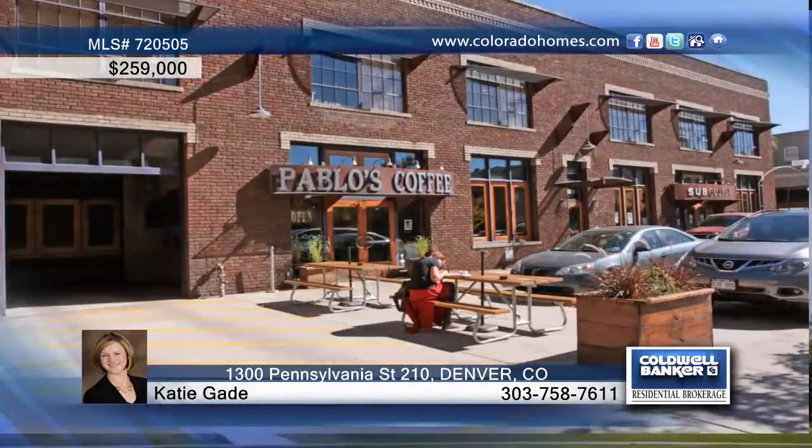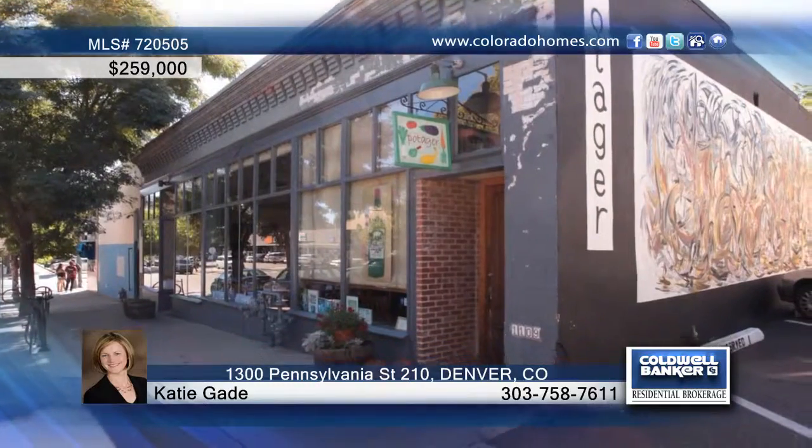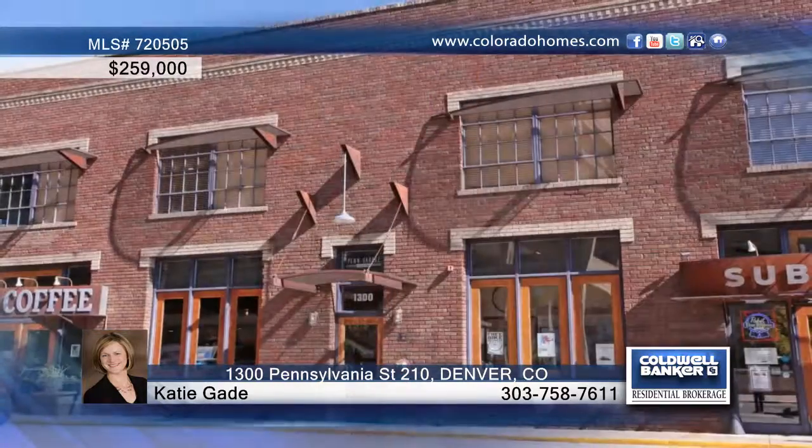The building is secure and offers easy access to downtown with coffee and sandwich shops below. Find out more by calling Katie Gade today.